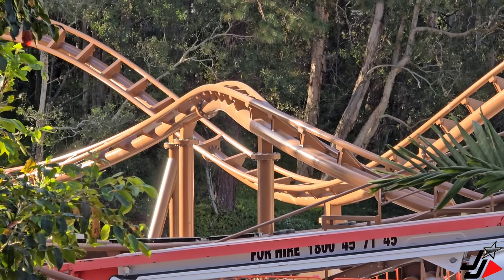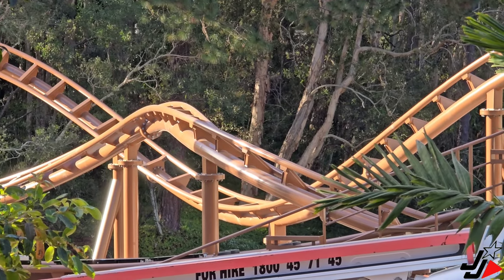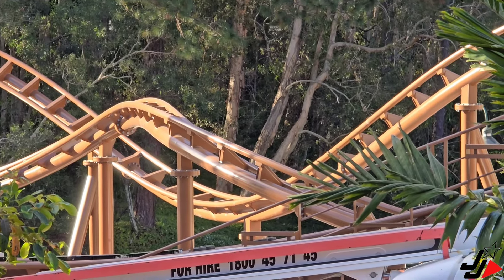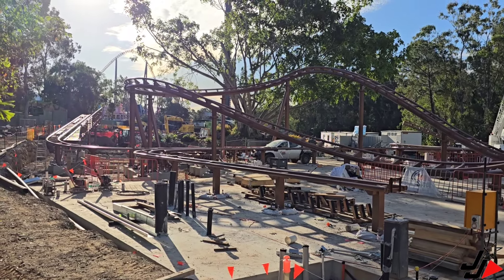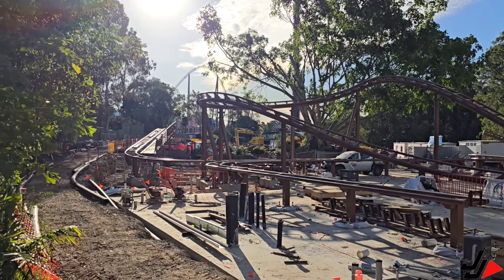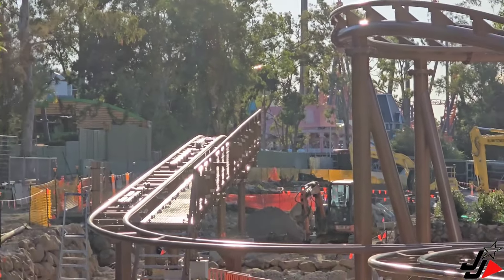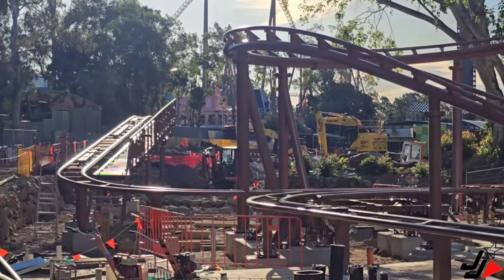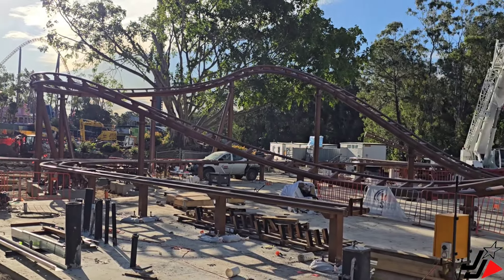I just love all the twists and turns of this track — it really does wind through the jungle. I think that area is definitely going to be a maintenance bay. You'll come down the brake run at the end of the ride, turn left, and head back into the building to the load/unload station.